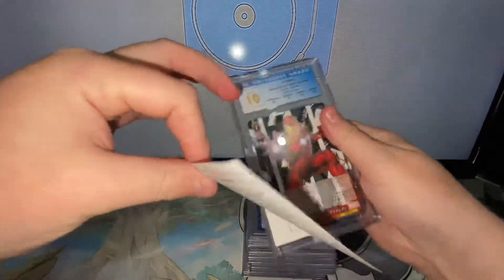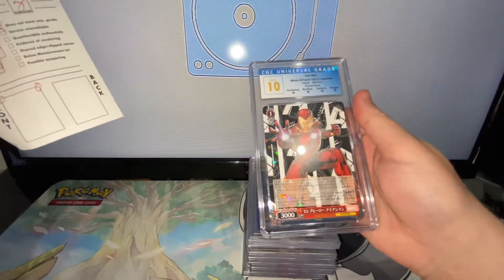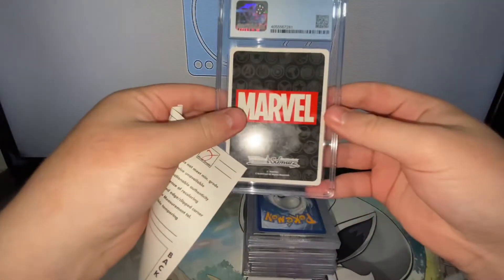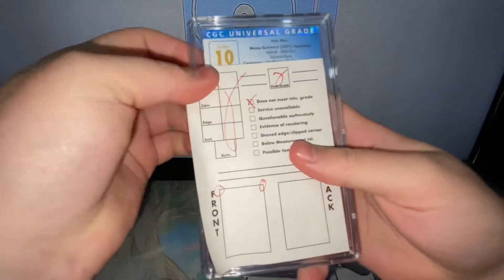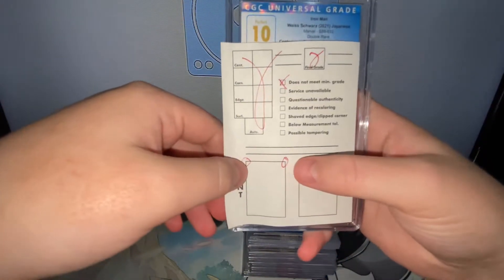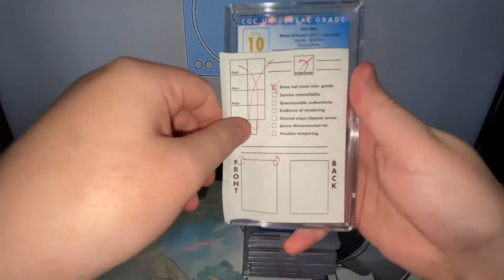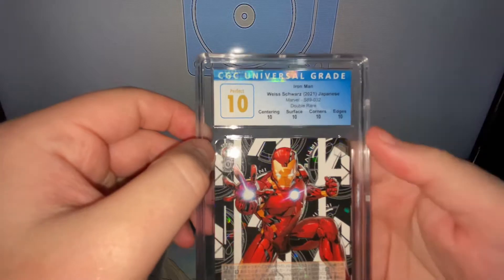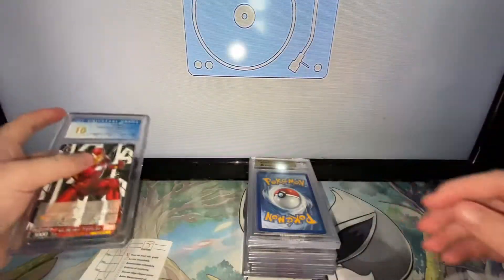The card sent back was the CGC 10 Perfect Iron Man. I did go for a black label, but they marked down the two top front corners. I can see just tiny bits there, but that's fair enough.